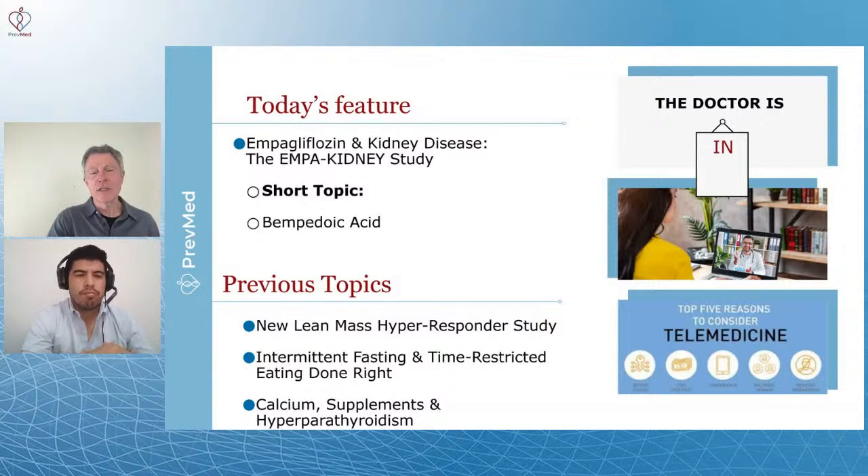Very significant damage to the kidneys associated with diabetes. One of the things that people don't know, and we covered in a short content a couple of weeks ago, is that kidney damage is far more common, even in prediabetes, than most doctors understand.